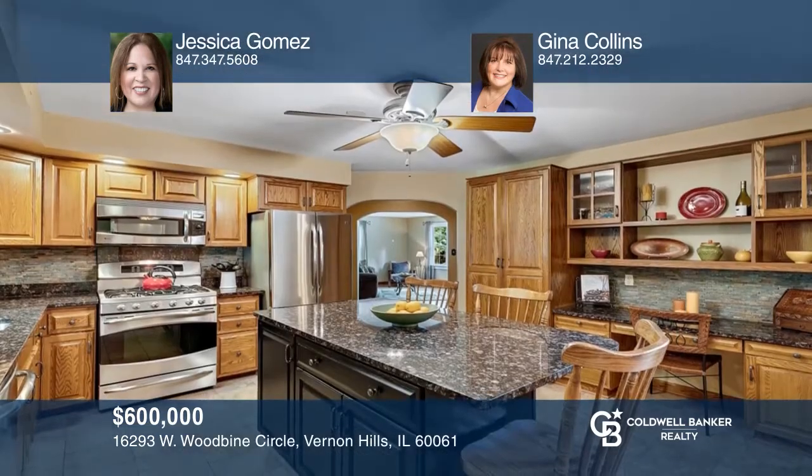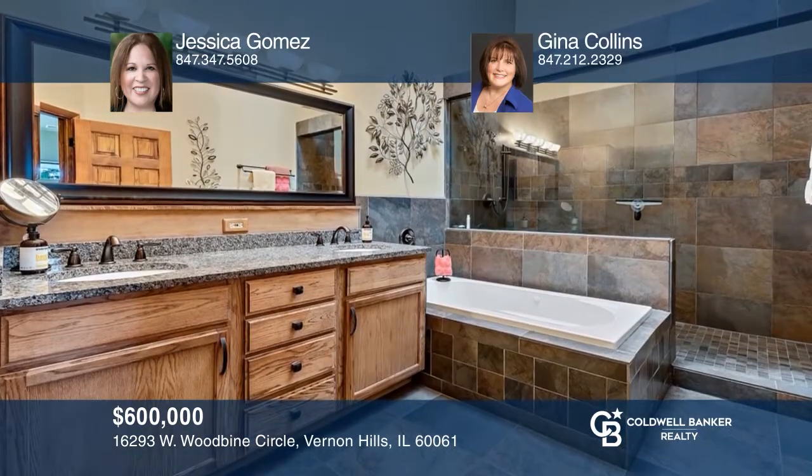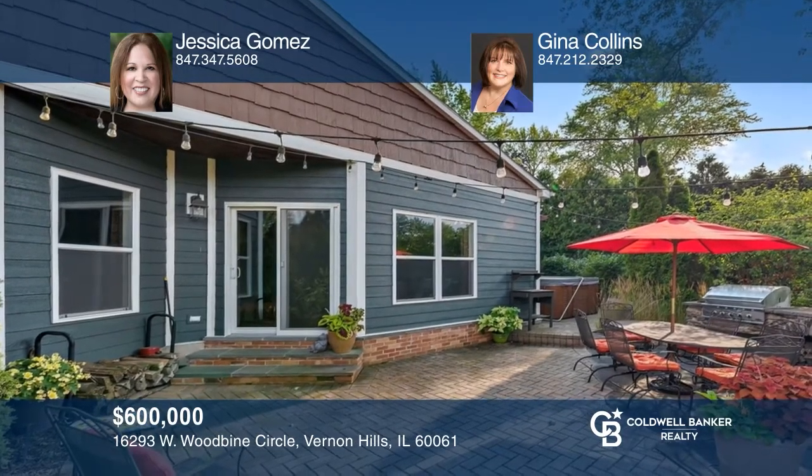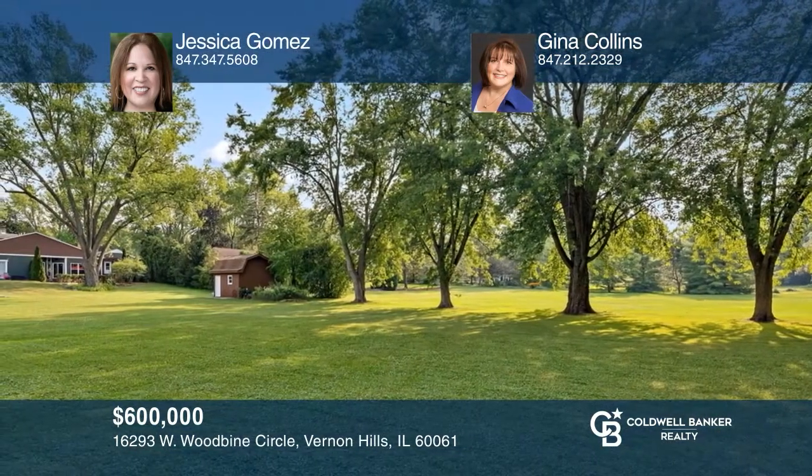This beautiful four-bedroom, four-and-one-half bath home sits on over one acre, offering a large dining room with a skylight and a brick fireplace. The kitchen hosts an island, stainless steel appliances, granite counters, and a breakfast nook. The primary suite features a ceiling fan, a walk-in closet, and a primary bath. Last but not least, come to the brick paver patio where you'll see a built-in grill, fire pit, and a hot tub. Make this one-of-a-kind home yours today by calling Jessica Gomez and Gina Collins.